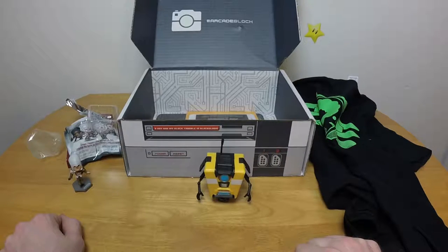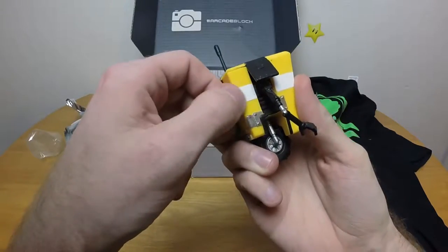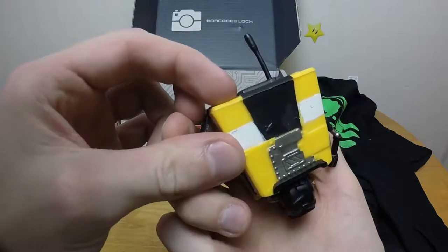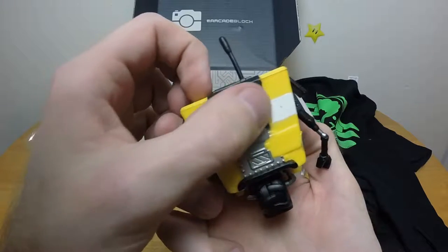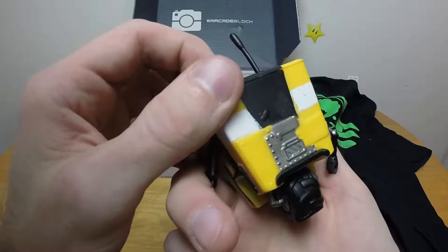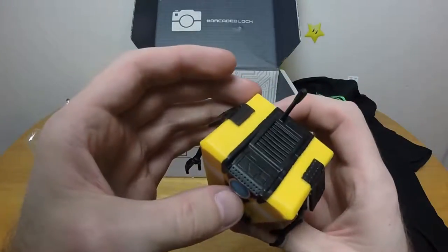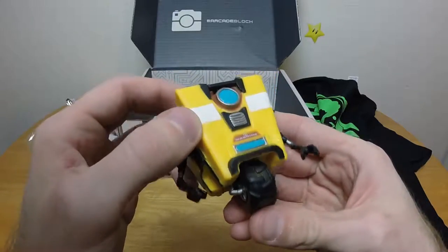Yes, it does stand on its own. You look a little scuffed there — not that great of a paint job. We've got some weird black scuffs here. Maybe it's supposed to look like that because Claptrap wasn't exactly in the best of shape to begin with, but most everything else looks okay paint-wise.